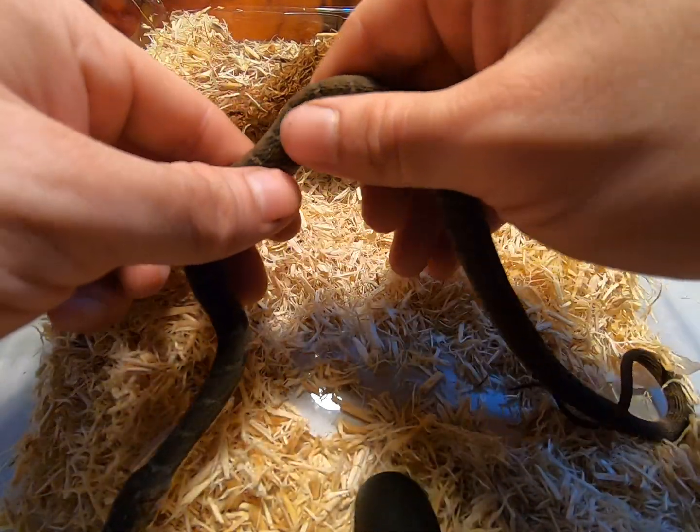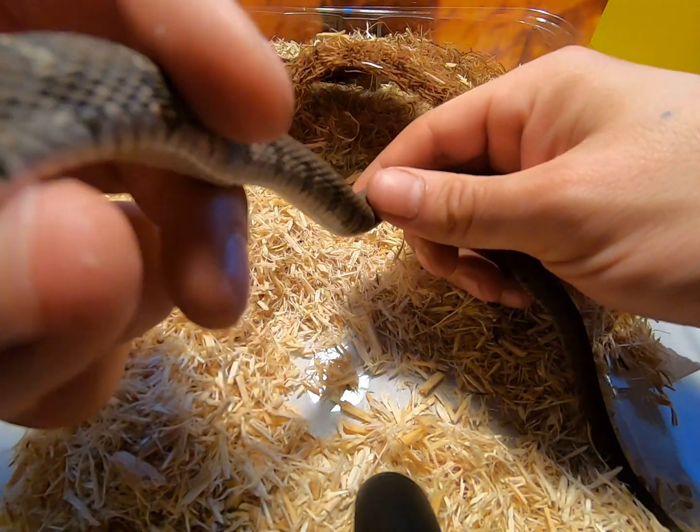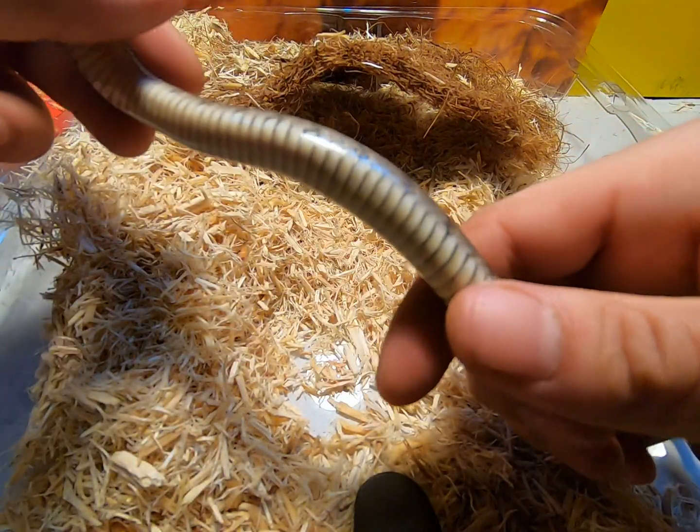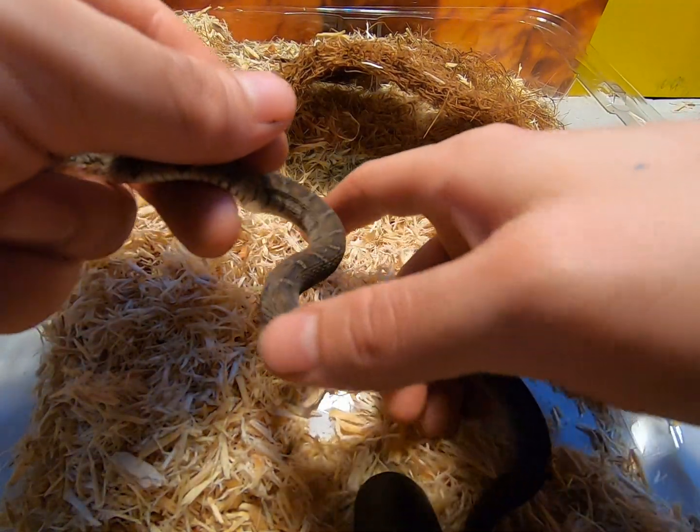I've noticed a lot of snakes have spots on their bodies — I mean on their bellies. But this guy is just milky white underneath. Kind of almost like a yellow, but mostly just milky white.